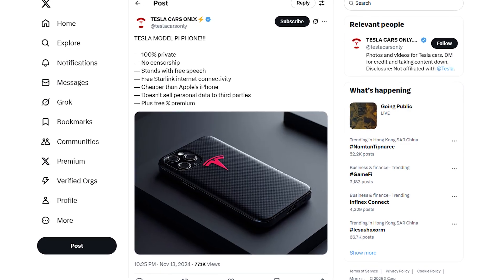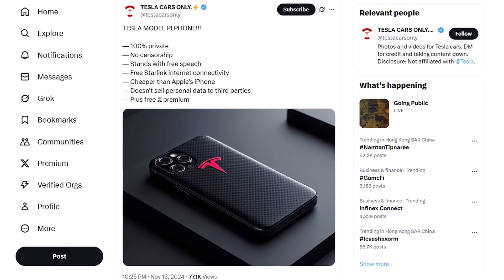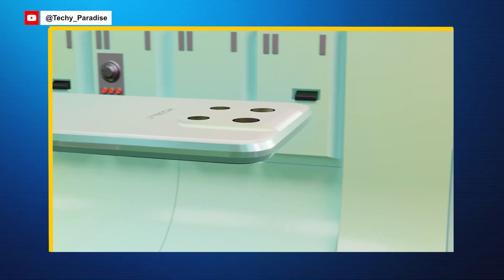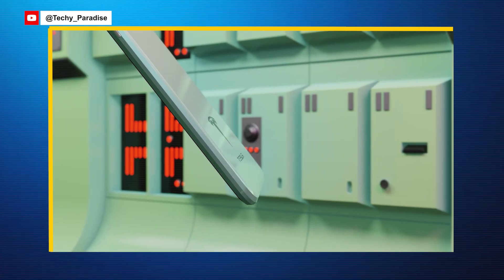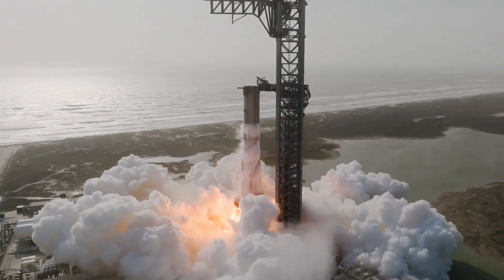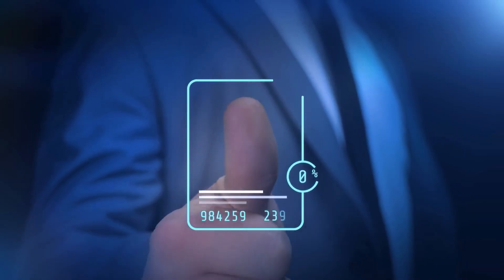The internet's been going wild over the rumored Tesla Pi phone with groundbreaking features. But what's the real story behind this mysterious device Elon Musk has been hinting at? How much of the hype is fact, and how much is just speculation? In today's video, we'll dive deep to uncover the five core features that make this phone truly unique, and why it might just be the most game-changing gadget you'll want to own.